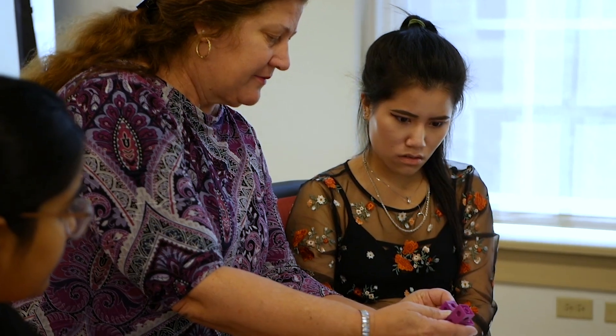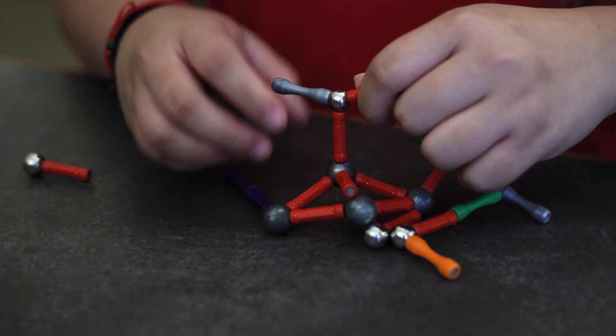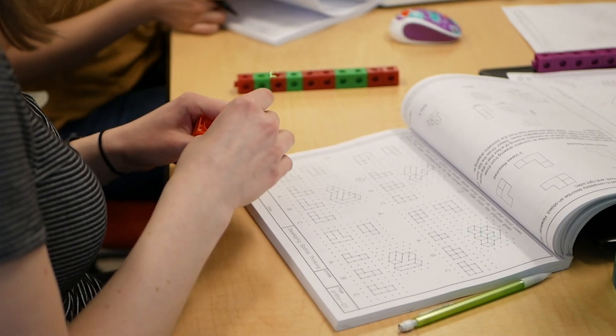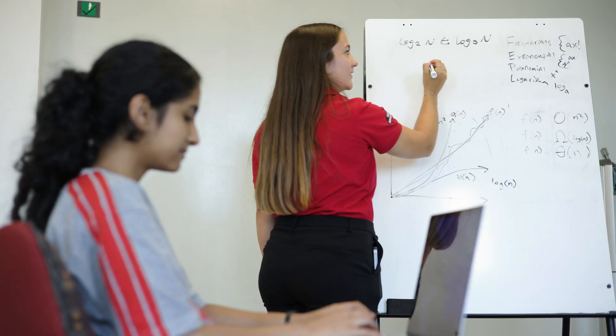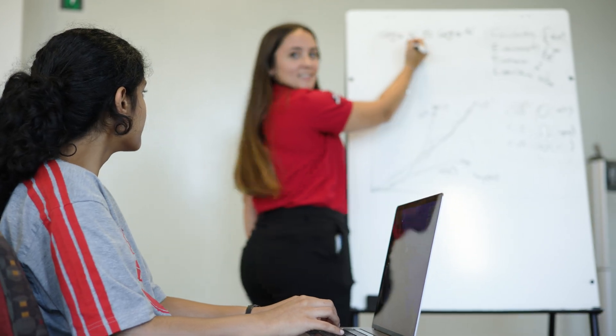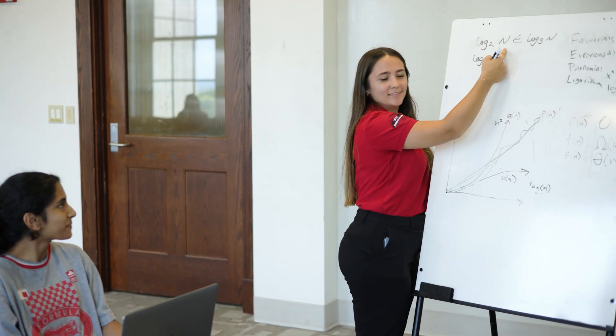Now let's check out the eighth floor of Baldwin Hall. All first-year engineering students here at CEAS take an engineering design and thinking course. This course is your first steps to learning how to think like an engineer. You'll be put into a group with engineers of different disciplines where you will learn essential skills and basic engineering principles. Behind me in 860 Baldwin, first-year engineering students can get help with their engineering design and thinking course, meeting with teaching assistants to ask questions and get help with any aspect of the course they may be struggling with.